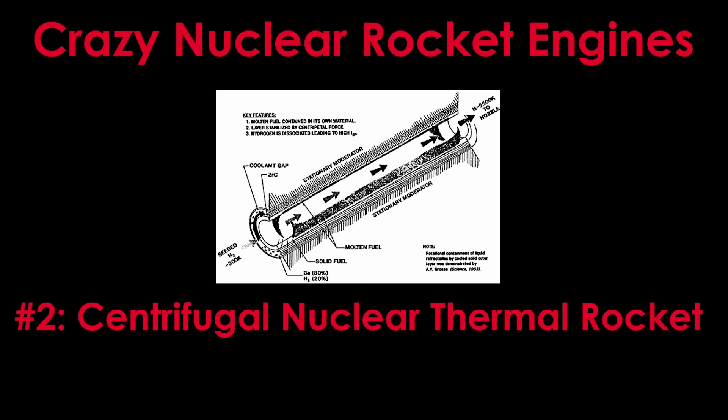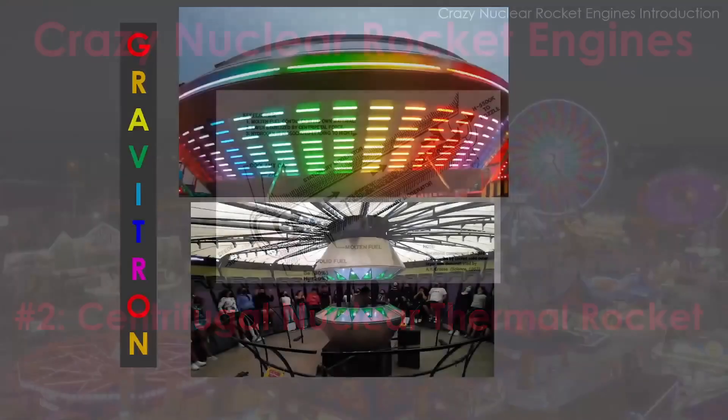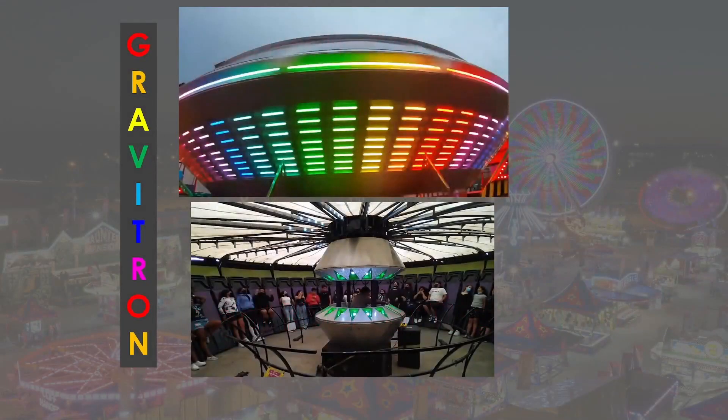This is Episode 2 in the series of Crazy Nuclear Rocket Engines, where we will examine the centrifugal nuclear thermal rocket design. If you haven't watched it, please watch the introduction video now. We're going to build a nuclear rocket engine based on a carnival ride — the Gravitron.